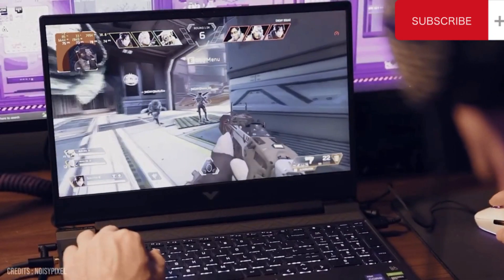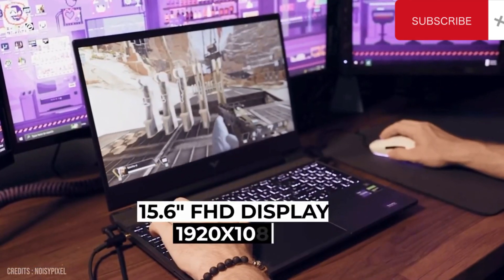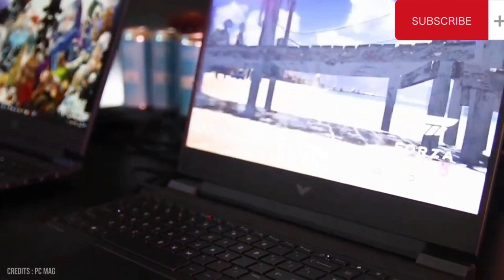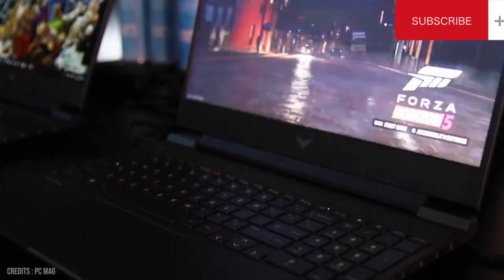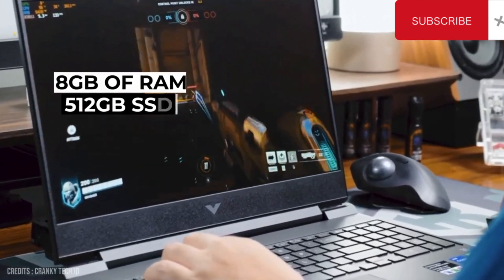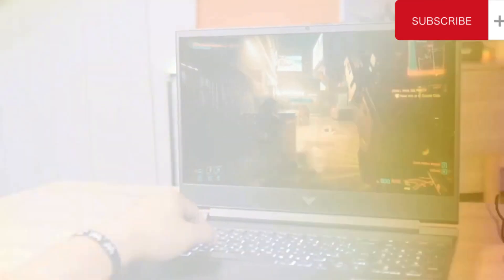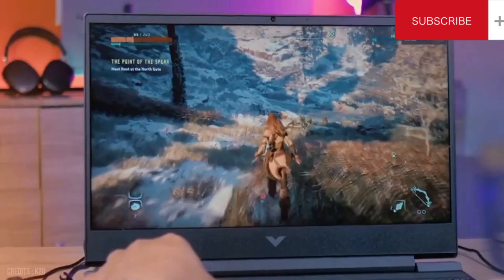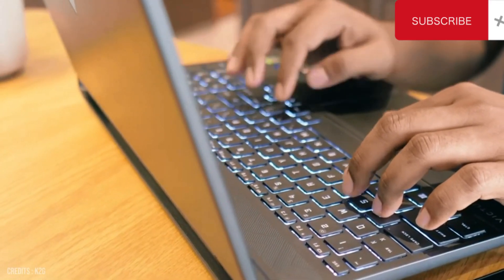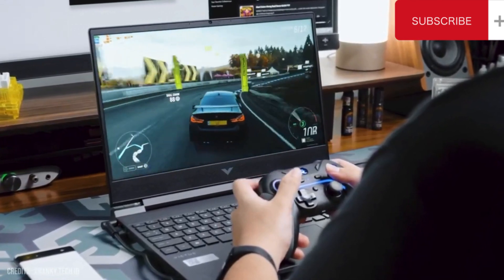The HP Victus 15 also boasts a 15.6-inch Full HD display with a resolution of 1920x1080. The display is bright and crisp, providing a great viewing experience. Other features include 8GB of RAM and a 512GB SSD, providing plenty of storage and memory. It also has a long-lasting battery life, allowing you to stay productive or entertained for hours. Overall, the HP Victus 15 is a great choice for anyone looking for a powerful and versatile laptop.